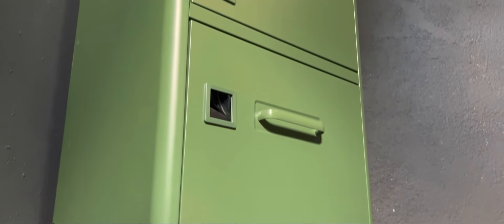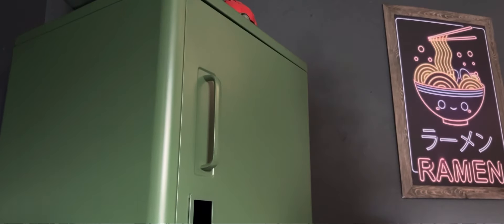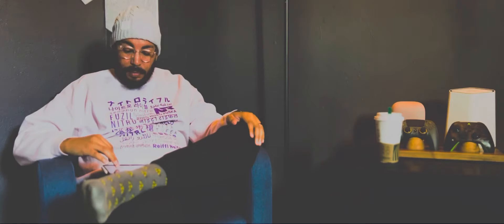One thing I wasn't planning on getting initially but saw at IKEA and instantly wanted was a locker. It's a great fit — I like the color — and I store all my stuff in there: cables, charging bricks, filming equipment, and extra boxes I need to keep for certain devices. It's definitely a great investment.